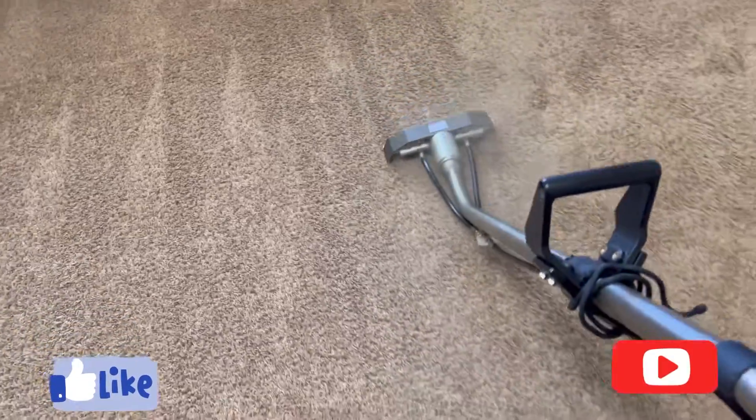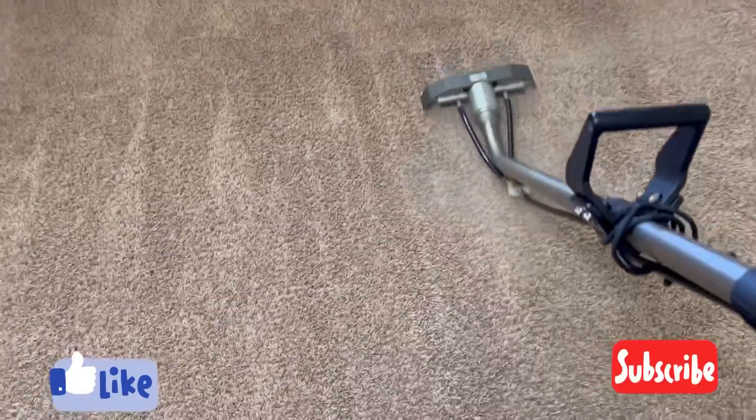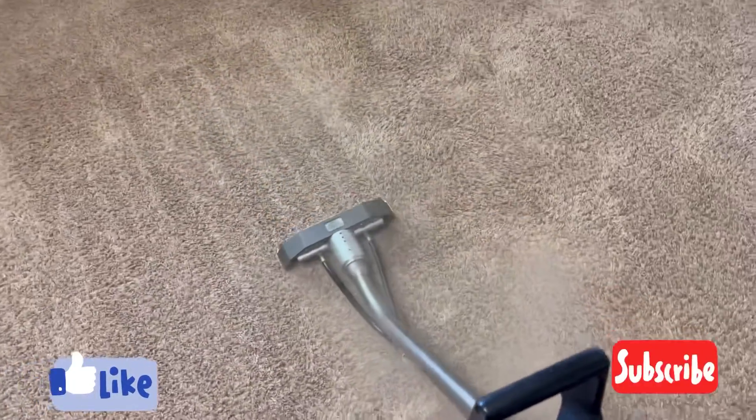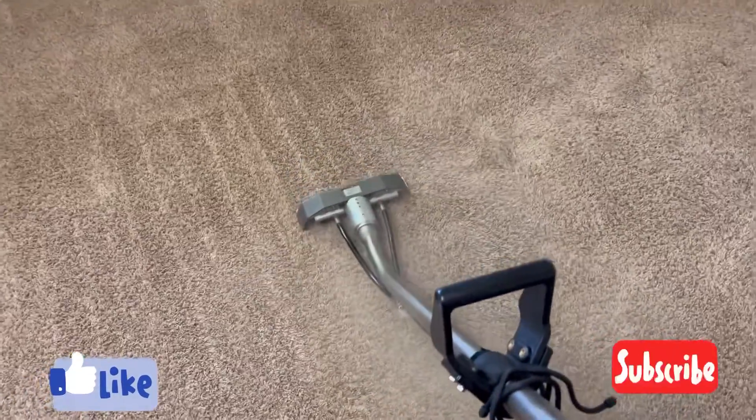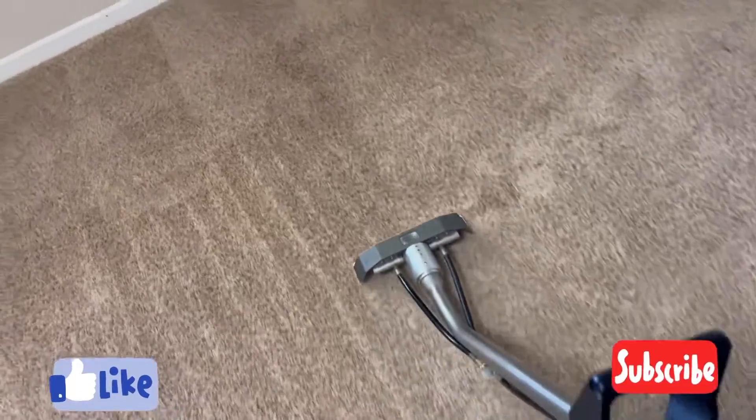There are three types of cleaning: maintaining it, restoring it, and replacing it. We clean and maintain. We also do warranty work to keep your warranty valid — if you clean it yourself, you void it; if we clean it, it's valid. We are IICRC certified.